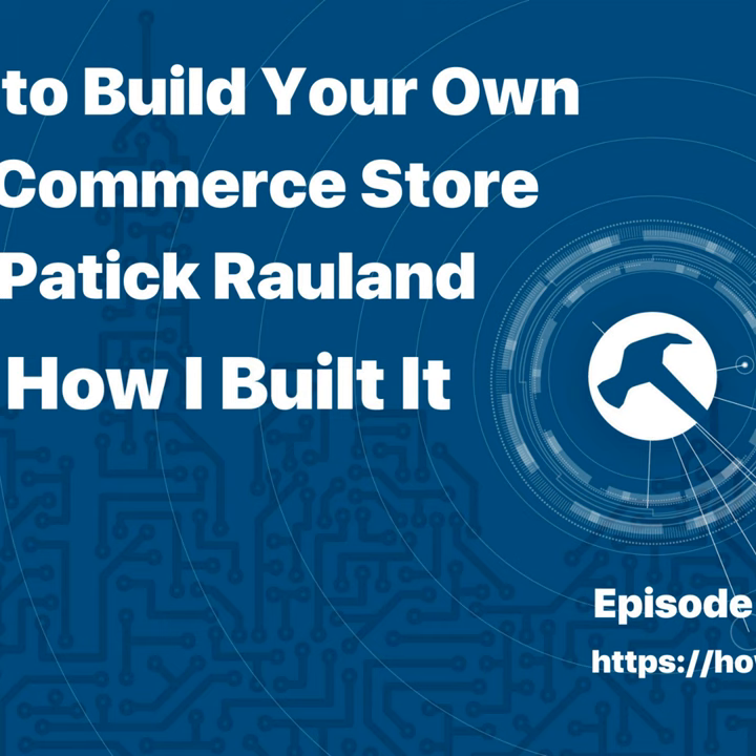Hey everybody, welcome to another episode of How I Built It, the podcast that asks how did you build that — or, in today's case, how would you build that? Today my guest is Patrick Rowland. He is an e-commerce educator guy. We were talking about this right before we started recording — I asked him what his title wanted to be, and then I forgot the end after educator already. So, e-commerce educator guy. Patrick, how are you today? I'm doing really good, I'm on my second cup of coffee, so it's just a good day. I'm really excited for today's episode because we're breaking from the normal format of 'hey, tell me about a thing you built.'